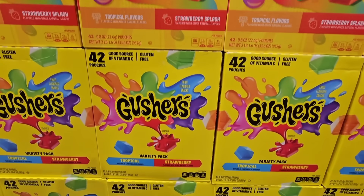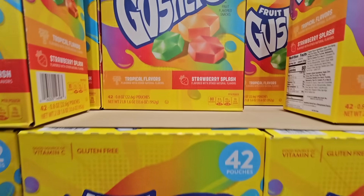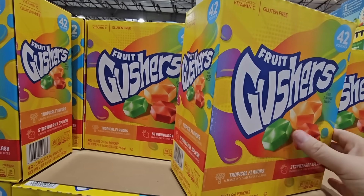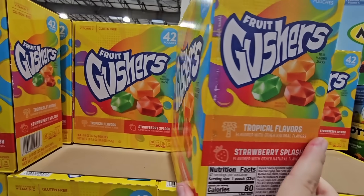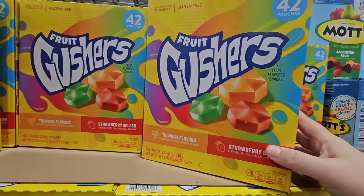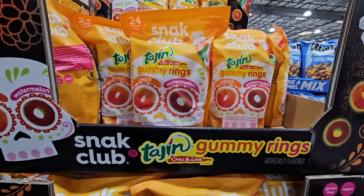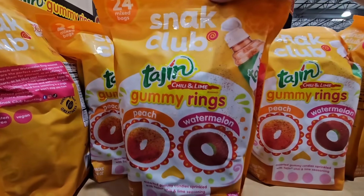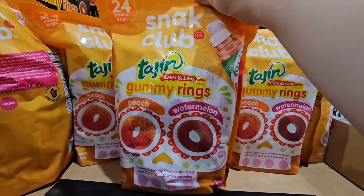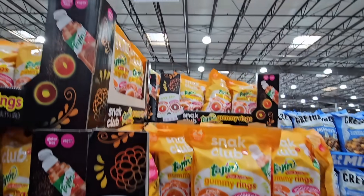This is interesting — it's called Fruit Gushers. There are two flavors: Tropical Flavors and Strawberry Splash. It sounds like those fruit snacks that have a liquid inside them. If you've had these, let me know if your kids like them. There are 42 pouches for $12.89. And the Tajin Spice — that chili and lime gummy rings — comes in two flavors: peach and watermelon. These sound really good, and the price is not too bad at $9.99.